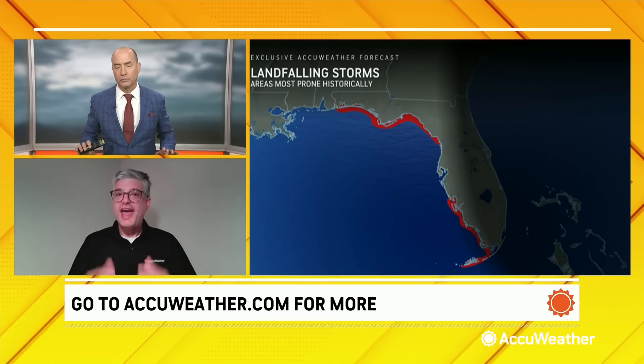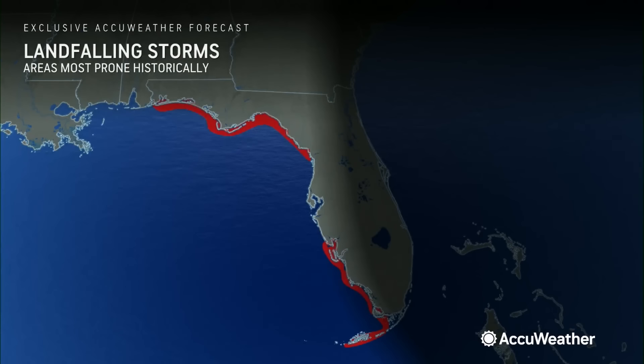Historically, when history tends to repeat itself, there are a couple of areas that are very prone to hurricane or named storm landfalls along the west coast of Florida — especially the Big Bend portion of Florida, the Florida coastline, and then also south of Tampa, down toward Fort Myers and Naples. Those are the historically favored areas for landfalling storms. Doesn't mean that storms can't make landfall elsewhere, but those are the areas that history tells us are more common.